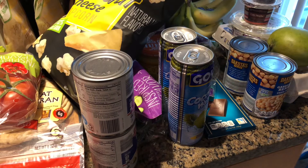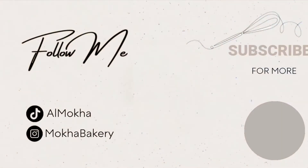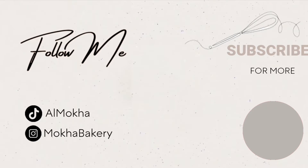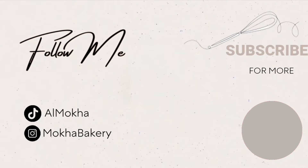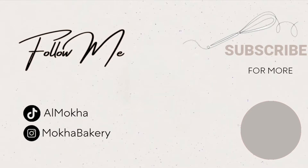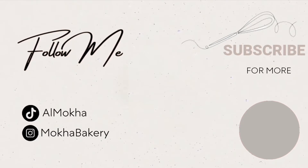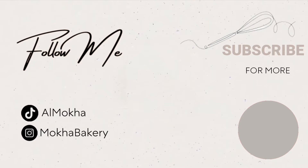So that's everything that I got in this haul. Thank you guys for watching, and I'll see you in my next one. Masalaamu. I'll see you in the next one. Bye.